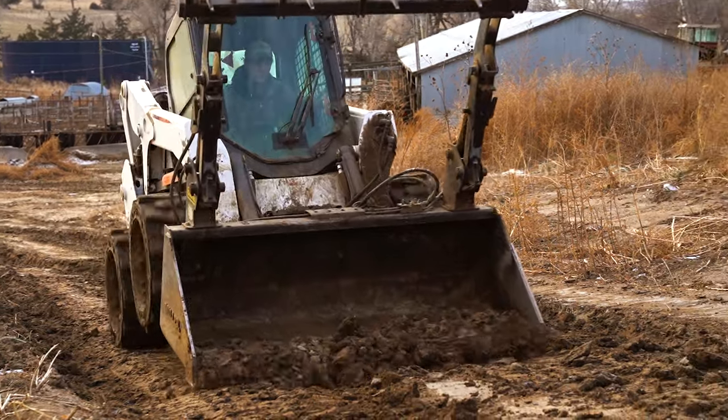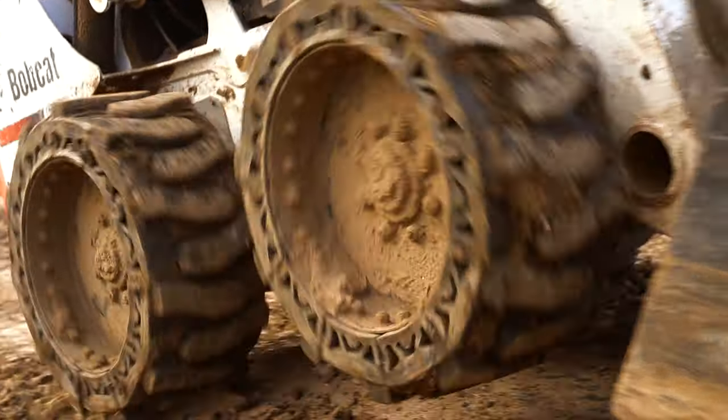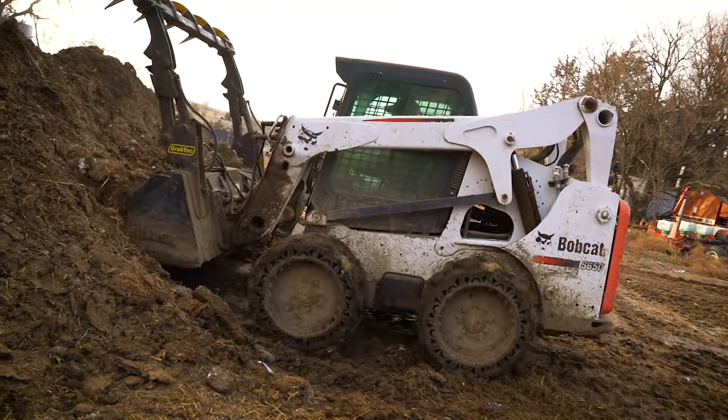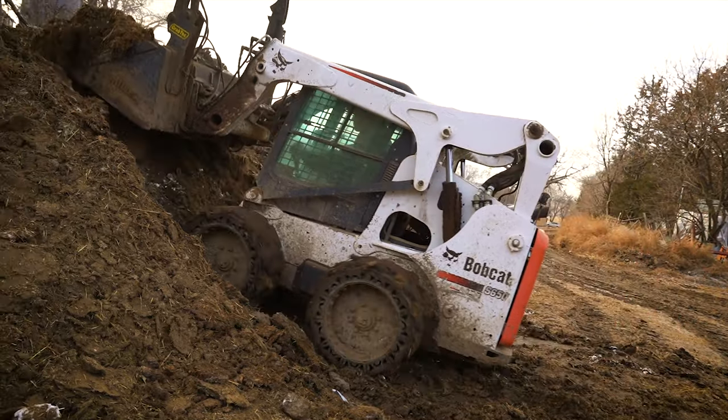It doesn't just dig itself into a hole — it paddles its way along and really goes. I've had several times where in muddy cow yards I'll have the belly dragging on this machine and I'm still flinging mud and moving. I mean, that's pretty darn impressive.